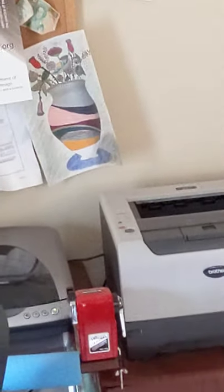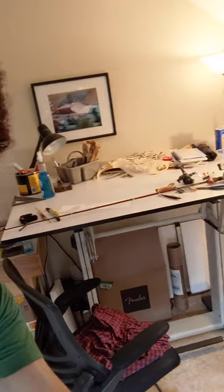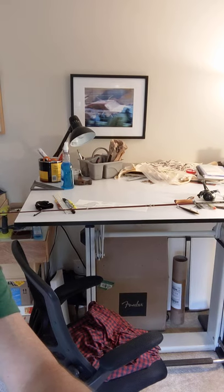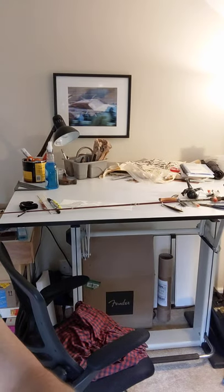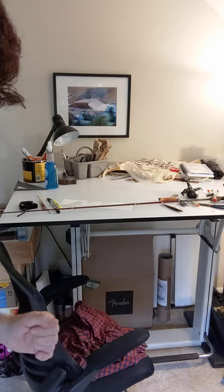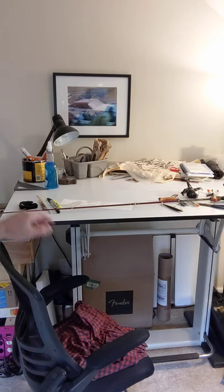Over here on this side we have the workstation. I've got a nice drafting table. I recommend that you see if you could get yourself an old desk or something to work on, or make one. Maybe don't buy a new one — buy a used one. I got this one used, pretty cheap. It's nice to have a flat place to lay out your artwork.